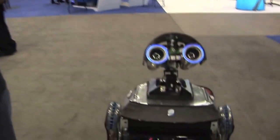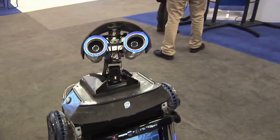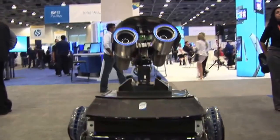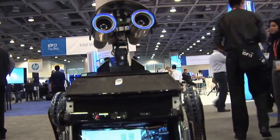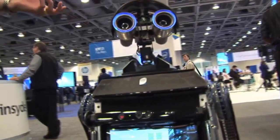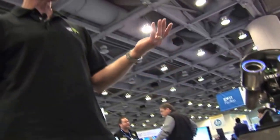With Intel's focus now on perceptual computing and new user interfaces, this has been really great because this robot is all about that. It's about how do you interface with something that doesn't have a keyboard, doesn't have a mouse — it's something completely different.